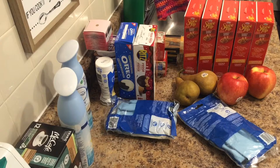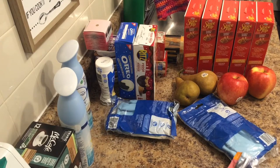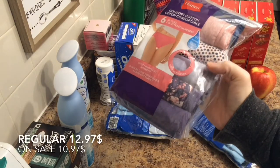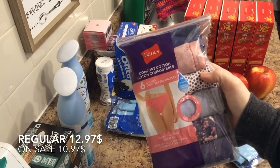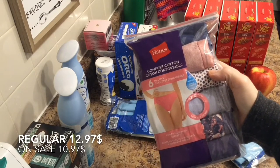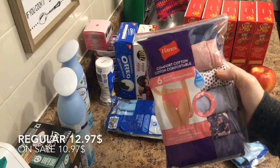And I know I said last time I got underwear I wasn't showing my underwear, but these are not the cute ones. I'm sick of the cute ones — they keep riding up my butt, they're uncomfortable, they don't stay in place. So I went and got some granny panties. These were six pairs for $10.97.